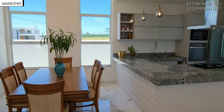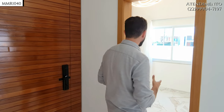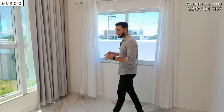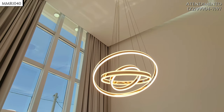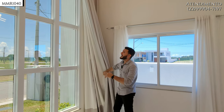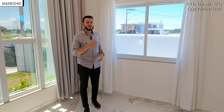Quando você entra, você já se depara com a arquitetura trazida de fora para dentro, nesse conceito moderno e aberto que preza muito pela integração dos ambientes. Aqui temos um cômodo inicial que pode ser tanto um quarto como um home office, carregando a característica do pé direito duplo. Toda essa frente é de janela — a fachada de pele de vidro — então você tem um ambiente extremamente iluminado. Pode ser um ateliê ou quarto para quem gosta de bastante iluminação natural.